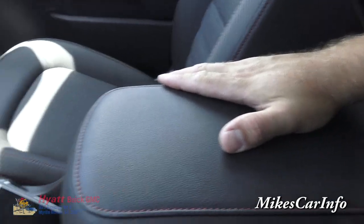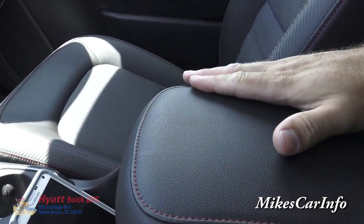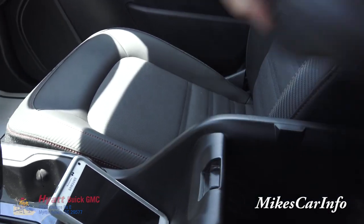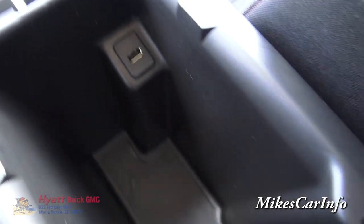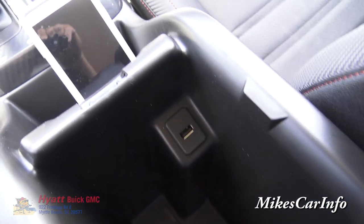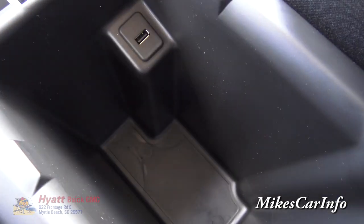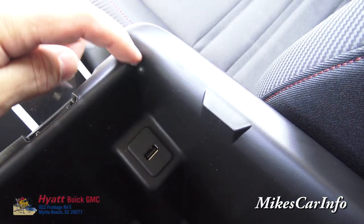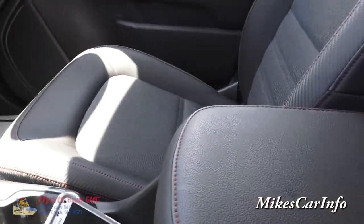Here's the center console. It does have stitching and is very soft and comfortable. This lid lifts up and you have another USB port in here and a place to put a bunch of stuff. There's a little groove so you can run wires in and out of the compartment without pinching them when you close it.